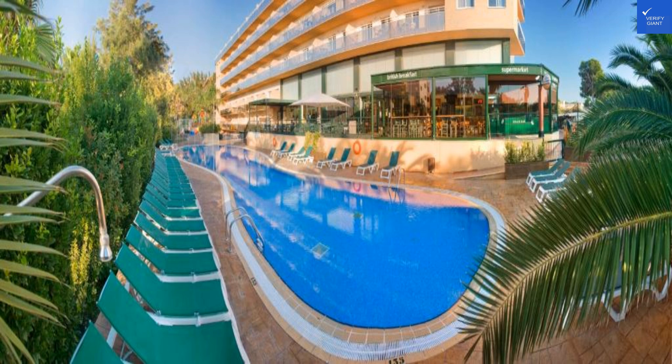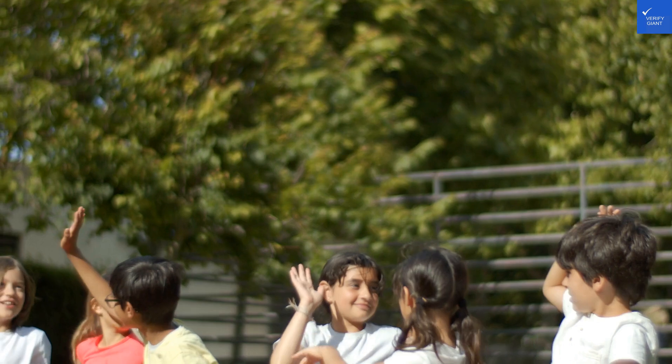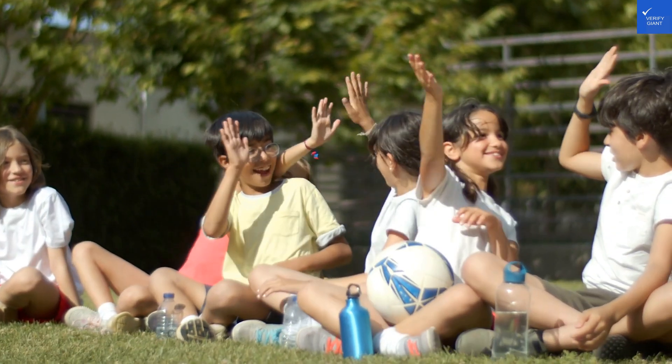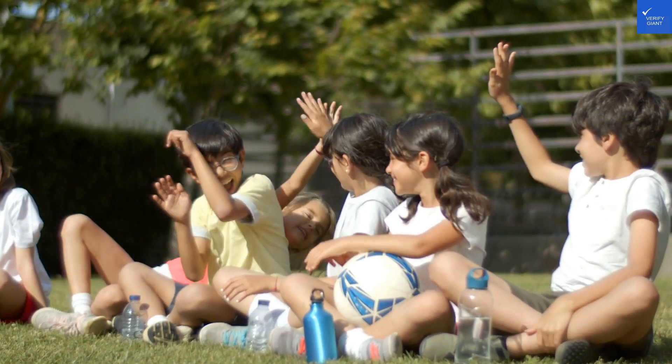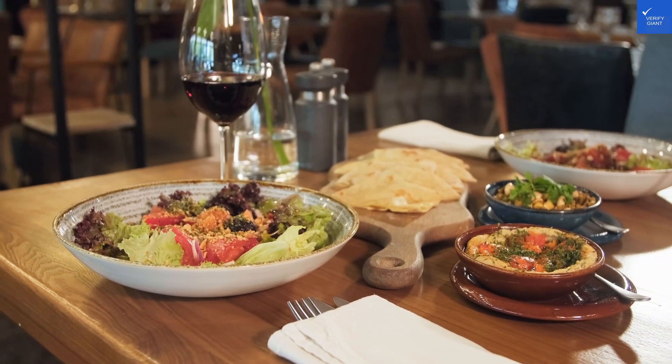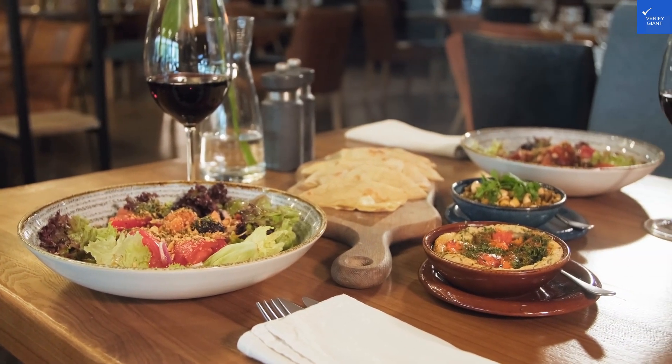Speaking of beaches, you're only a mere 200 meters from Cap Salo Beach. Imagine rolling out of bed, throwing on your flip-flops, and strolling barefoot to the beach in under five minutes. The sand is soft, and the waves whisper sweet nothings to you as you prepare for a day of sunning and swimming.